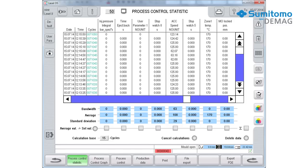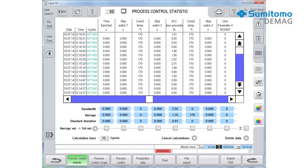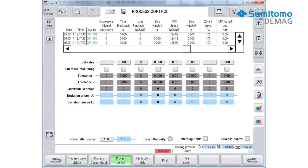We also improved our approach to mold protection. The new ejector force monitoring system gives you even more safety. And the machine control now has an improved process visualization and monitoring system.